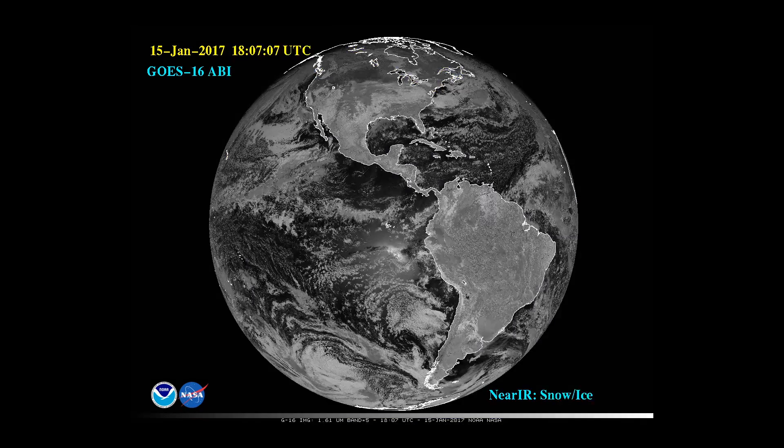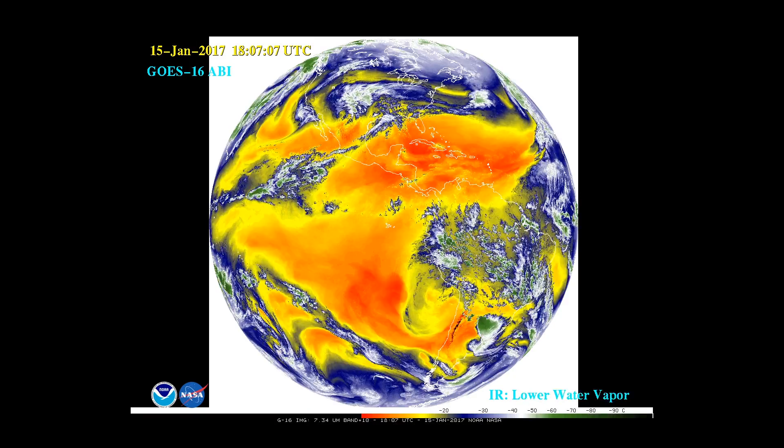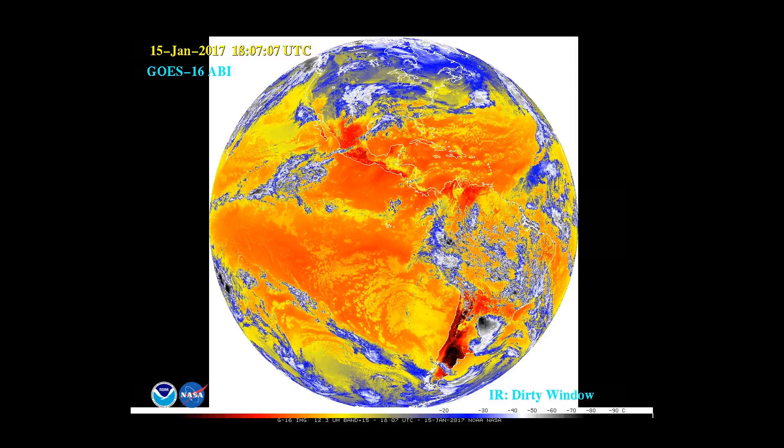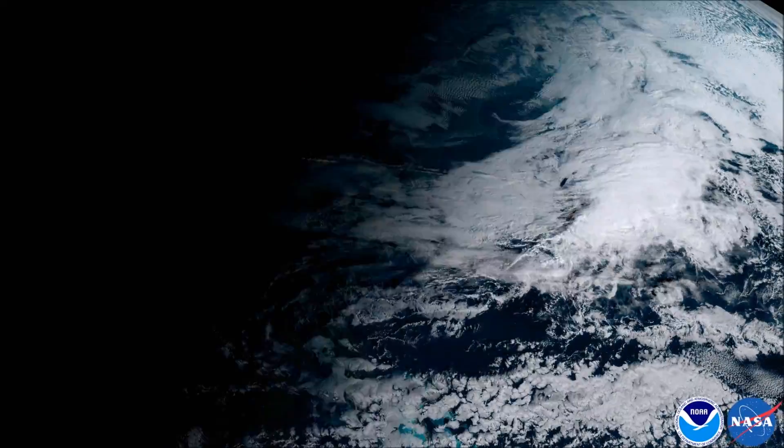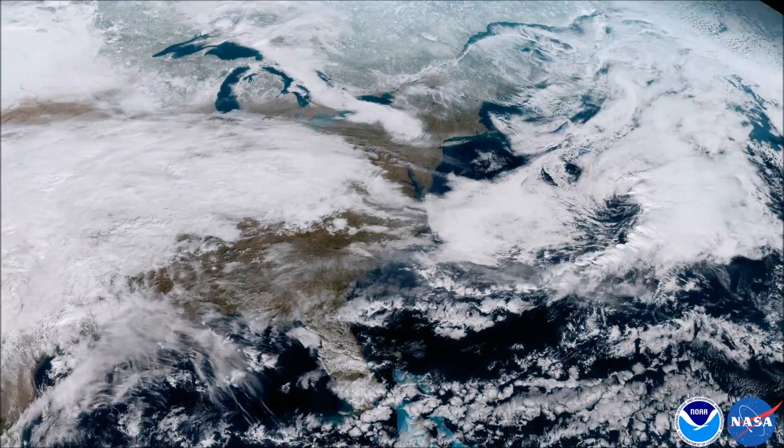This thing can see everything. Sulfur dioxide emissions from volcanoes, melting snow packs, and it can even distinguish between fog and clouds. Hell, I can't even distinguish between fog and clouds half the time.